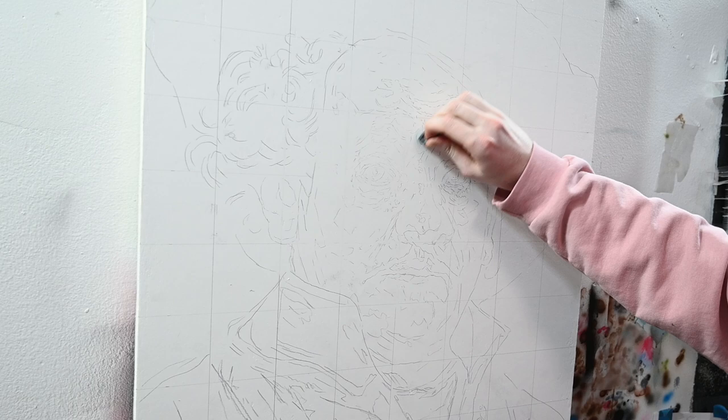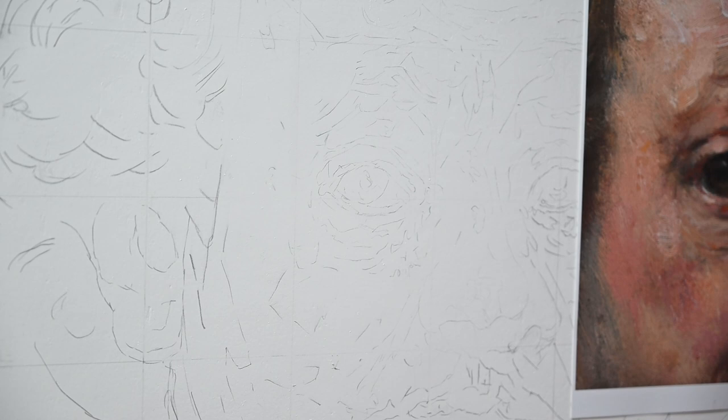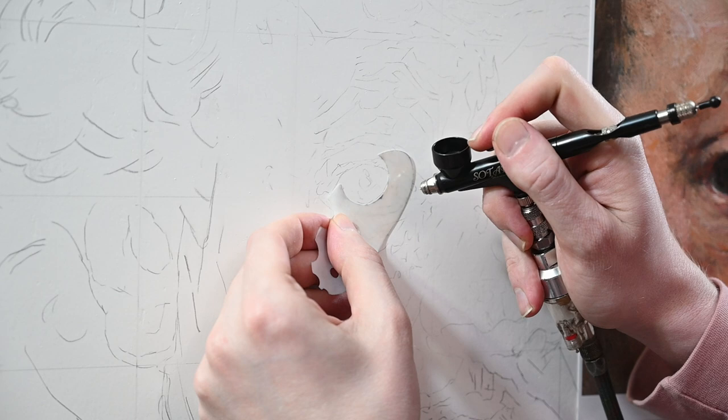Now, Rembrandt painted nothing like this — he was an oil painter and he built up his layers using thick, opaque paint. We're actually going to be using the opposite technique, where we're erasing into the paint to pull out highlights from the canvas underneath — very similar to drawing.